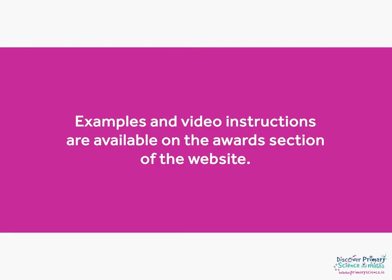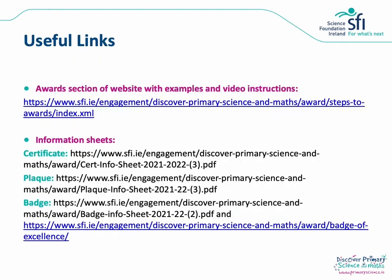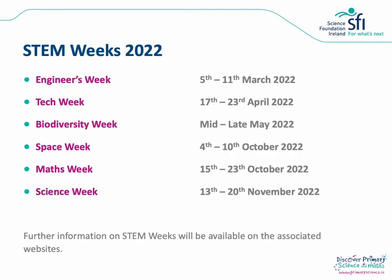You'll find all you need to know about how to complete your award application and your log of evidence on the award section of the website. There are lots of examples and video instructions, as well as information sheets that bring you through the criteria for the Certificate of STEM, the Plaque of STEM and the Badge of Excellence for STEM Awareness. It's a really good idea to download the award information sheet for the level of award you're aiming for so you can check the criteria as you go along and share with colleagues. We'd really encourage you to get involved in one of the national STEM Weeks — Engineers Week, Tech Week, Biodiversity Week, Space Week, Maths Week and Science Week — which take place across the academic year and offer great resources and supports for conducting STEM investigations and design and make in your classroom.